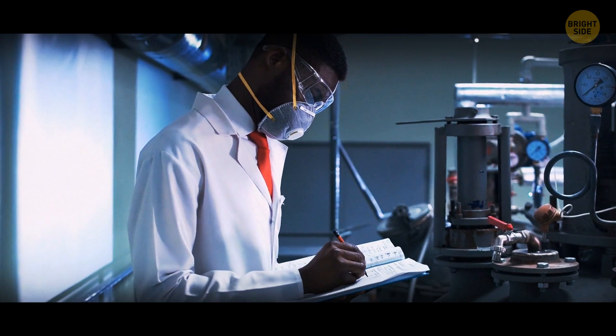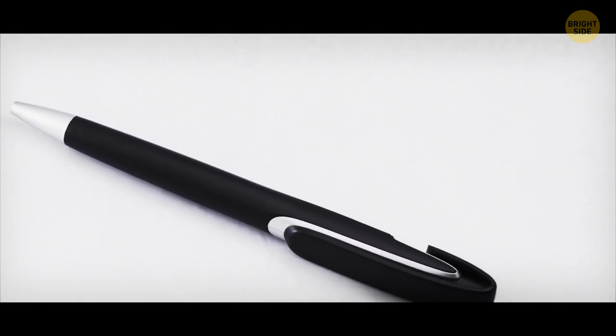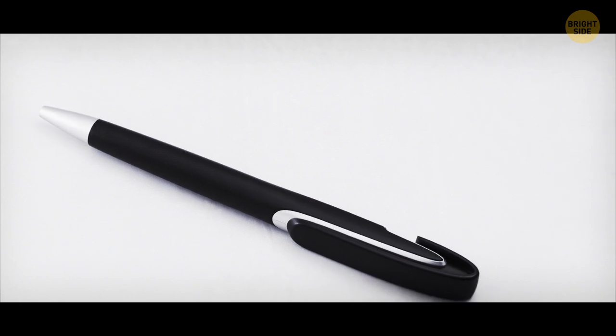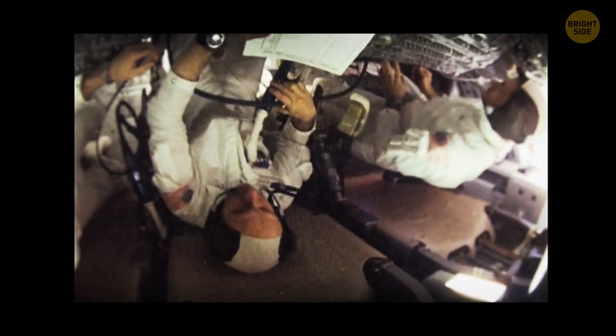So they had to develop the space pen. It writes crisp and clean and can't rely on gravity to make the ink flow. Instead, it uses compressed nitrogen to force ink out of the nozzle. This way, you can write while you're floating upside down or even submerged underwater.